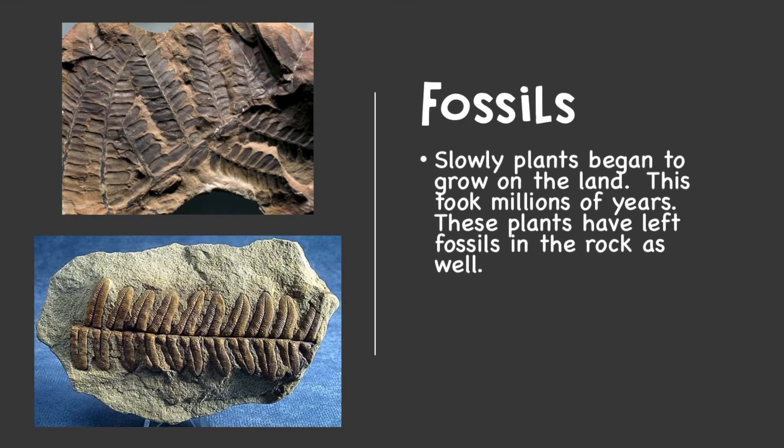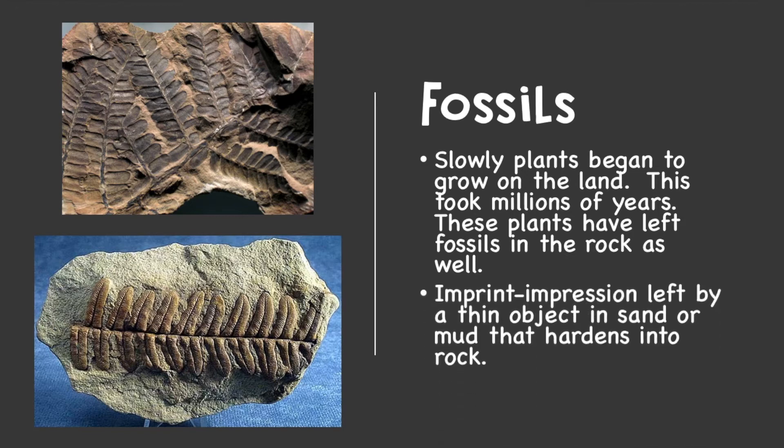Slowly, plants began to grow on the land. This took millions of years. These plants have left fossils in the rock as well. An imprint is an impression left by a thin object in sand or mud that hardens into rock. This imprint becomes a fossil too.